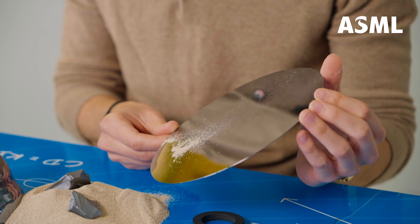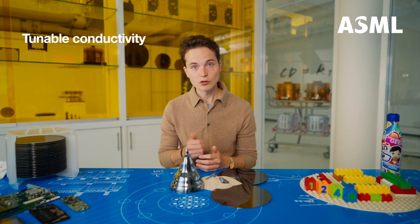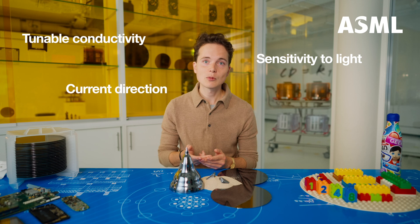But to make this a great material, we can tweak the electrical properties of silicon. We do this by adding tiny amounts of exotic materials like gallium or boron to the silicon. This is called doping the silicon. For chip makers, these impurities can give silicon very useful properties, like tunable connectivity, sensitivity to light, or even the ability to make electrical current flow in a particular direction.